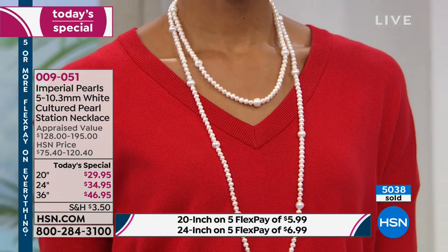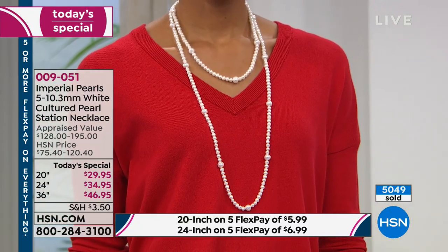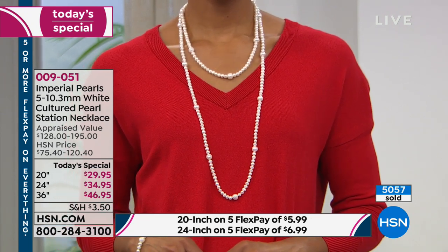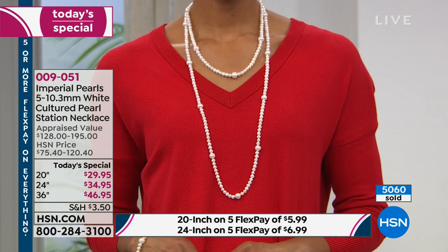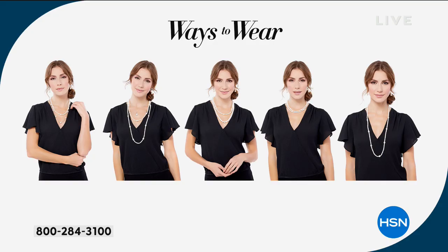Get it home and see for yourself. I love this nested look — whether you use the 36 and the 24, or the 24 and the 20 — that is the absolute epitome of sophistication when you get them both home and layer them like that. Absolutely gorgeous.